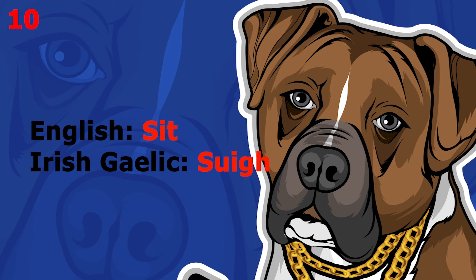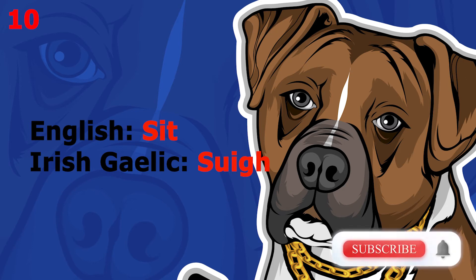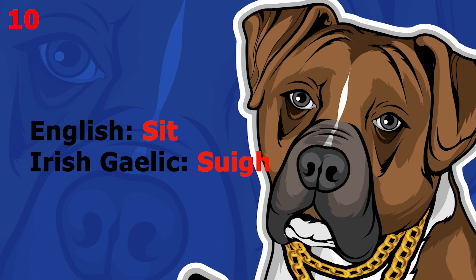The word is 'sit', which in Irish Gaelic is [inaudible]. This word pronounced more slowly sounds like [inaudible]. The word is 'come here', which in Irish Gaelic is [inaudible]. This word pronounced more slowly sounds like [inaudible].